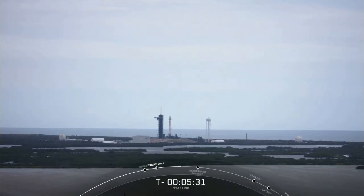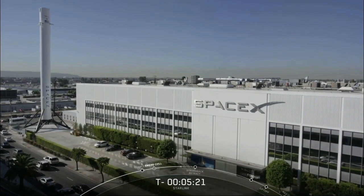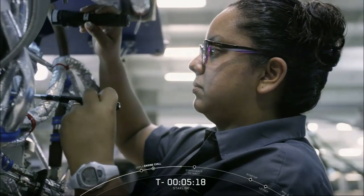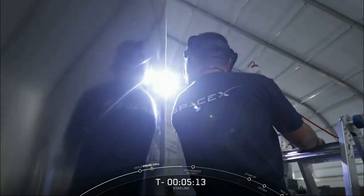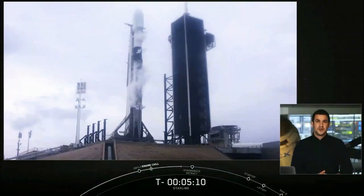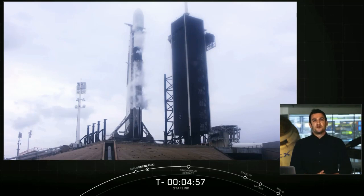SpaceX was founded under the belief that a future where humanity is out exploring the stars is fundamentally more exciting than one where we are not. From rocket reusability to developing interplanetary transportation systems, our teams get to work on programs with the potential to impact both our lives on Earth and beyond. Starlink is no exception. Today's mission marks our 13th Starlink mission. By design, these satellites will service areas where internet connectivity has been unreliable, too expensive, or completely unavailable. This kind of network has never been done before, and our team continues to grow as we get closer to this goal.